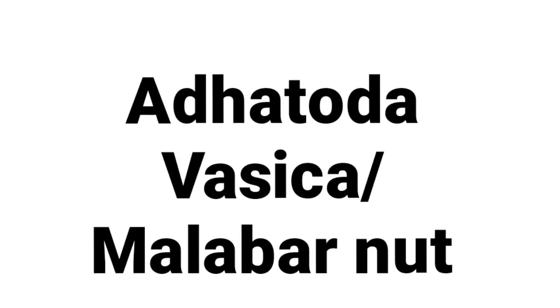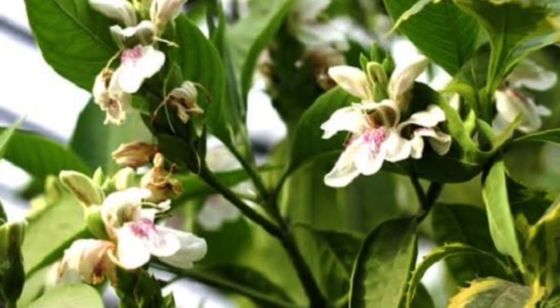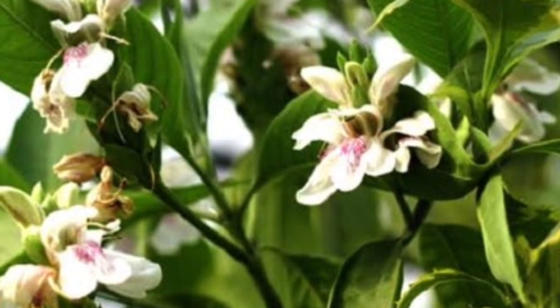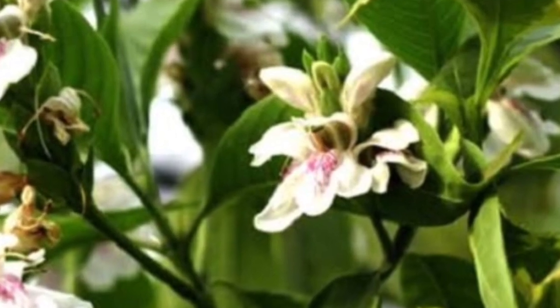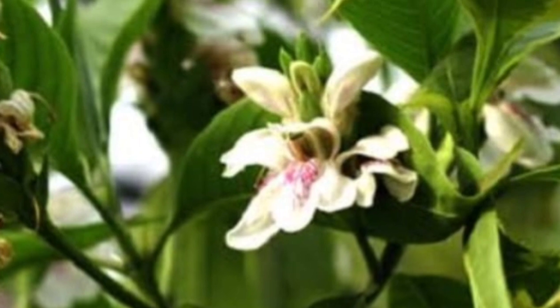Arthoda vasika, or malabar nut. We often see it as a useless plant but its medicinal value is very high. This plant is used in the treatment of asthma, allergy, cough, and even nose bleeding.